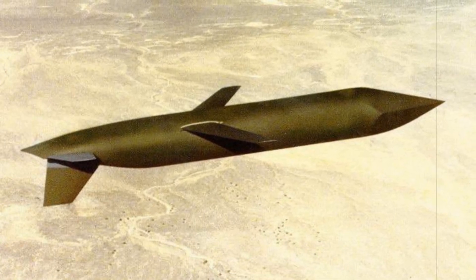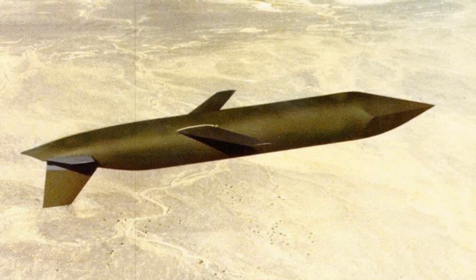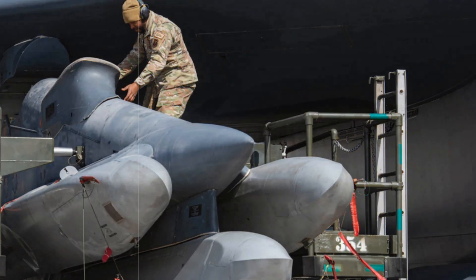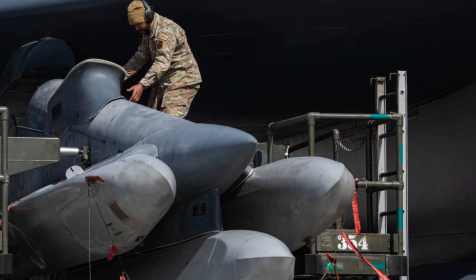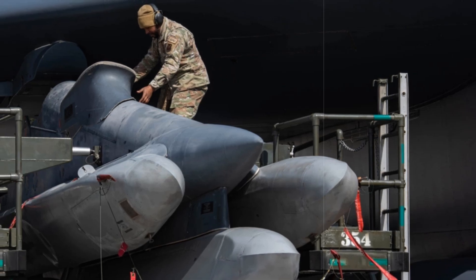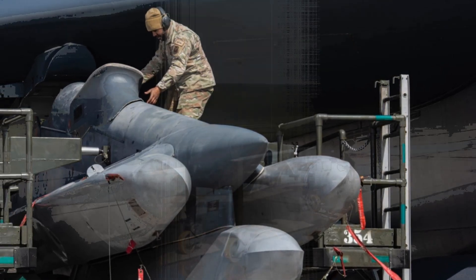The rendering displays a stealth-optimized missile featuring a trapezoidal body, wedge-shaped ends, foldable wings, and a single vertical tail fin located underneath. Interestingly, no air intake is visible, possibly hidden to reduce radar detection or shield sensitive features.